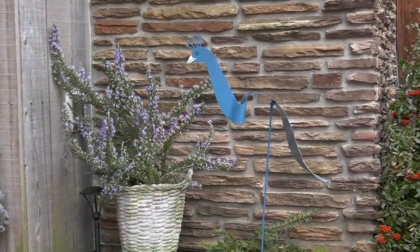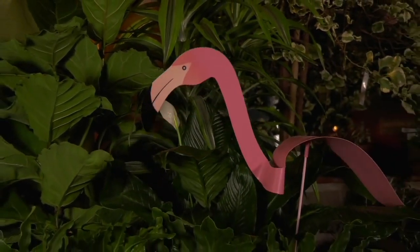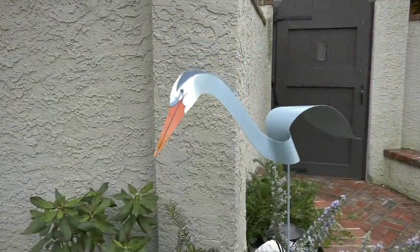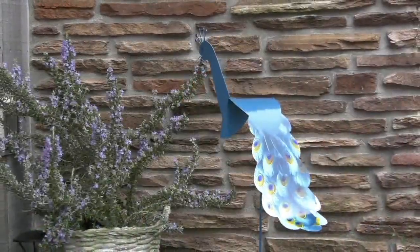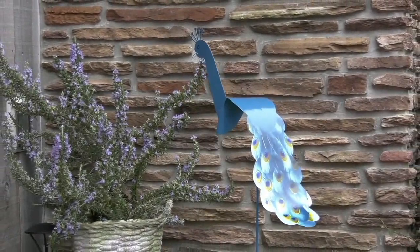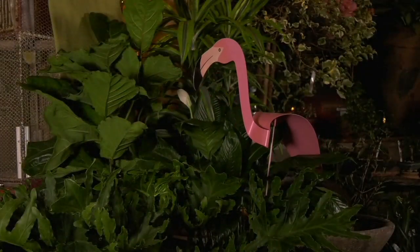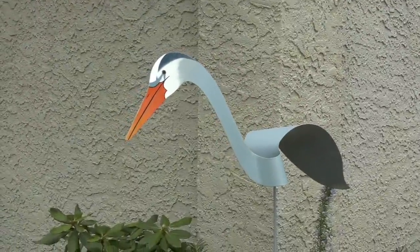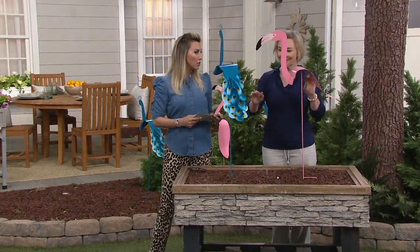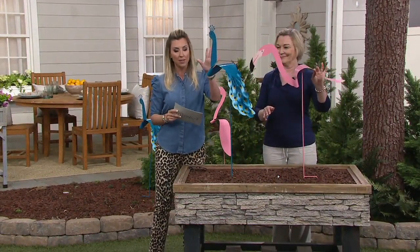No batteries to buy — it doesn't matter if the sun hasn't been around for days. It's always going to be just this bright burst of color and whimsy for the garden. Now, the heron that you see right there is the guy that sold out. And because we're getting limited in both our peacock and even more so in our flamingo, you now get a nice clearance price — it's $9 off, but that means no reorder. So once Mr. Flamingo goes, that's it — we're just down to the peacock.